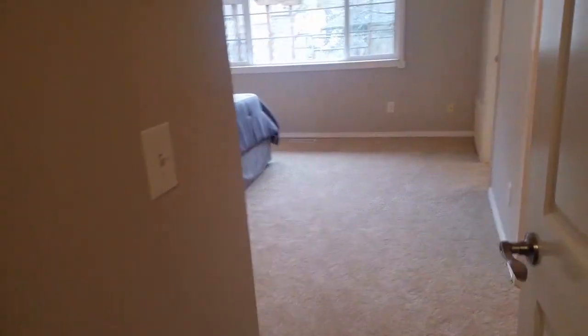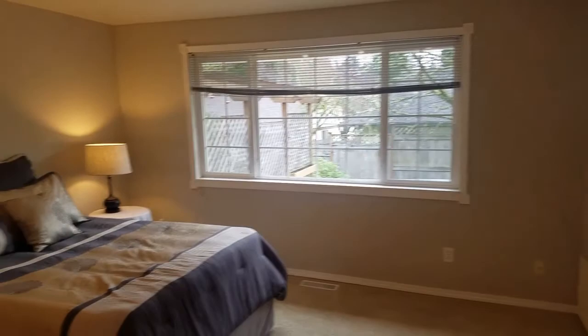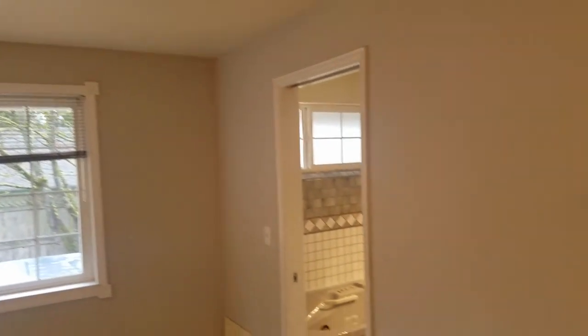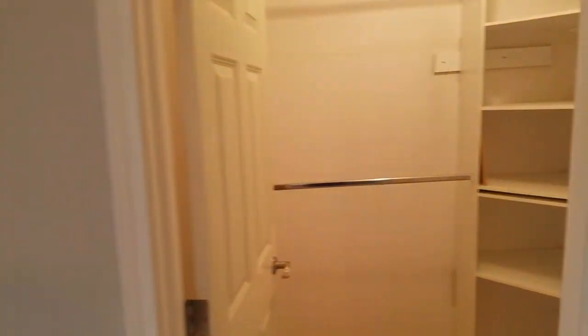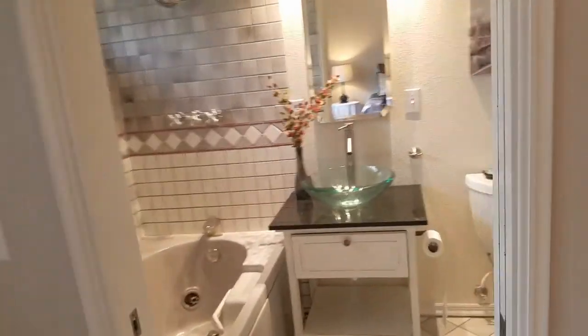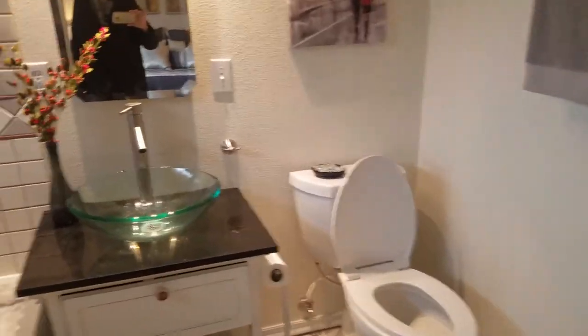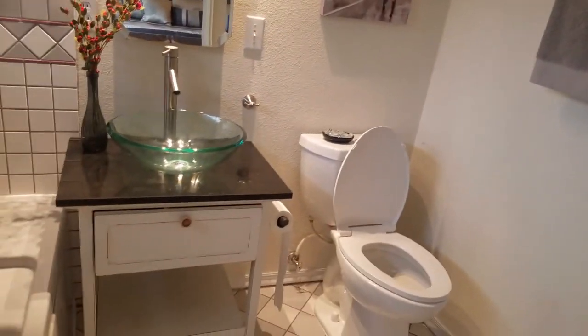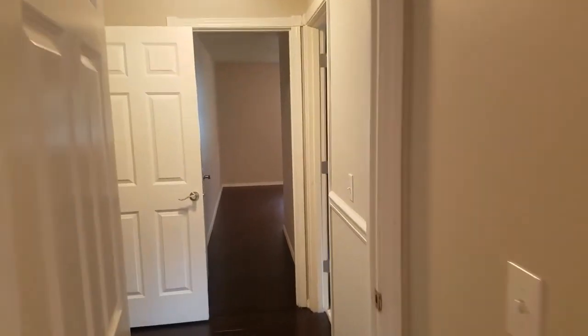The first room on the right is the master. It faces the back — decent-sized master. There's no ceiling light in the master. There's a master bathroom, a walk-in closet, and new carpet. It has a jetted tub — a fairly compact-sized bathroom — with just one standing sink.